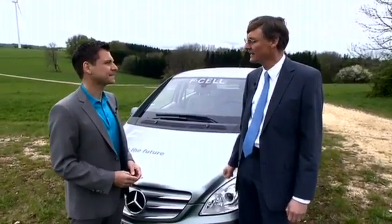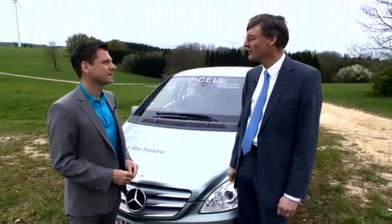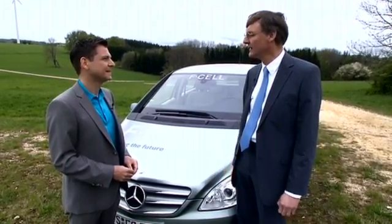This car now functions like a real car. We still have two things planned: we want to continue to lower the price of this technology and we want to extend the lifespan, before we bring the fuel cell vehicle onto the market in around 2012 to 2015.